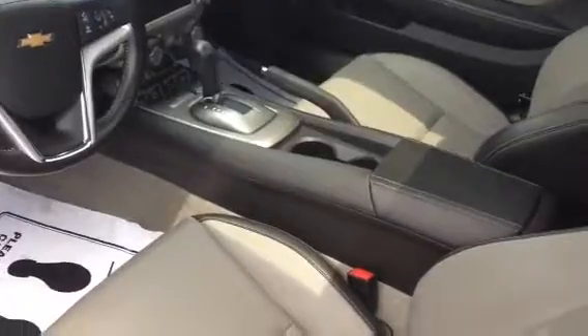It's got the two-tone leather interior and an automatic transmission. It has the Pioneer sound system in it.